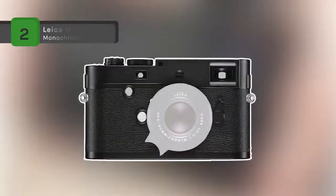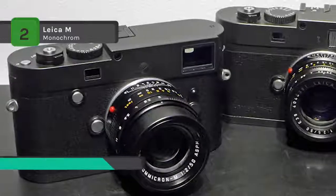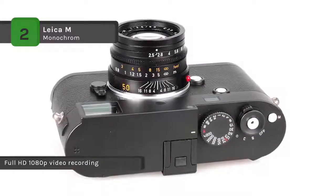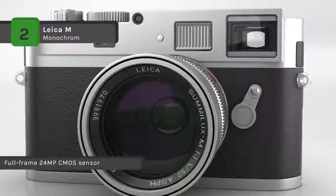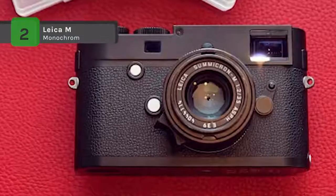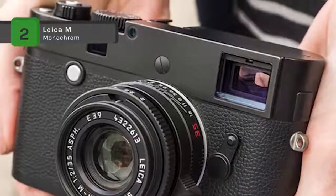The Leica M Monochrome Type 246 Digital Rangefinder camera is a unique digital camera dedicated to producing black and white imagery. It comes with a full-frame 24MP CMOS sensor that records solely in luminance values, foregoing the need for color interpolation to gain the utmost in sharpness, clarity, and resolution. Full HD 1080p video recording is possible at either 24 or 25 frames per second. An ergonomic body design places all essential controls within reach, including top shutter speed and drive mode dials, plus rear menu navigation buttons and selection dial atop the thumb rest. It retains compatibility with the full network of M-mount lenses from 16mm to 135mm, and features a 3.0-inch 921.6K dot LCD with sapphire glass covering on a magnesium alloy and brass body.